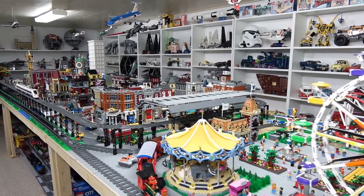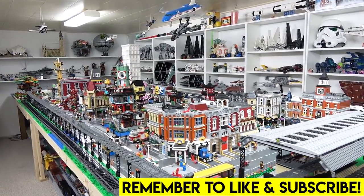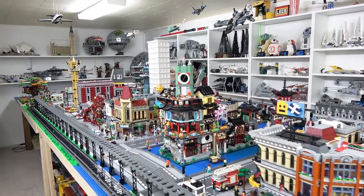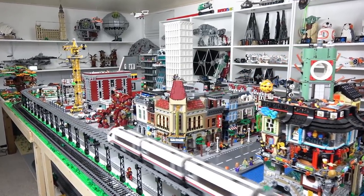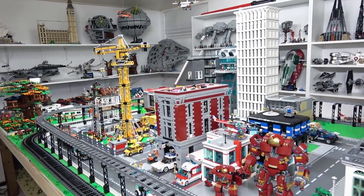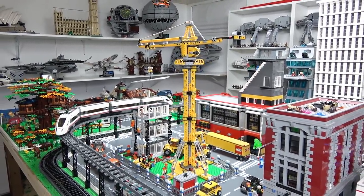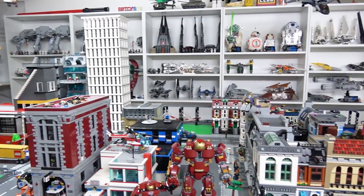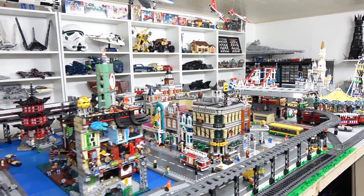Hello everybody, welcome back, it's Jordan here. Today we're going to be taking a look at my entire LEGO collection — that's every single set in this LEGO room, whether it be LEGO City, Creator Expert, Trains, Marvel, Star Wars, absolutely everything. And we're going to be doing that on a computer, upstairs on a really popular LEGO-based website known as BrickSet.com. So let's head upstairs and check out my LEGO collection.